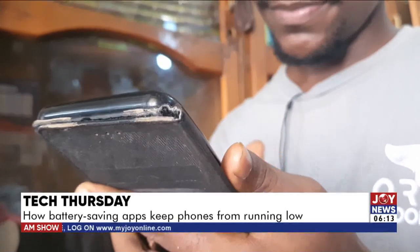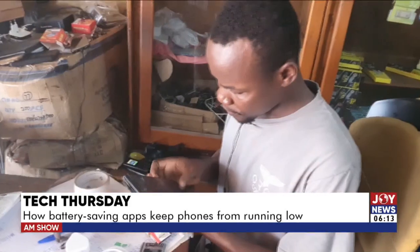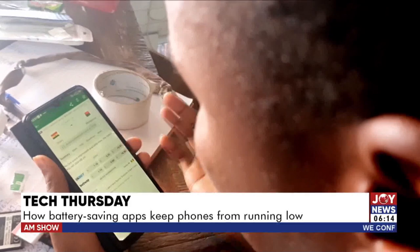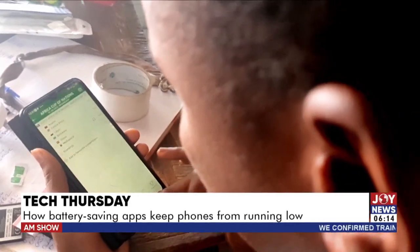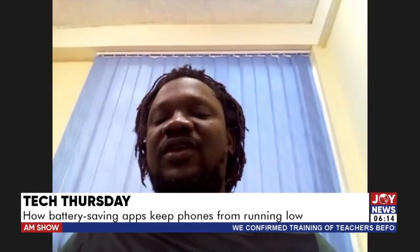Freezing apps in this way helps both the battery and data usage. But how do these apps help in keeping the phone going when the battery is draining, and could there be hidden dangers? Professor Kesta Quist-Afeti of the Ghana Communication Technology University has the answers.